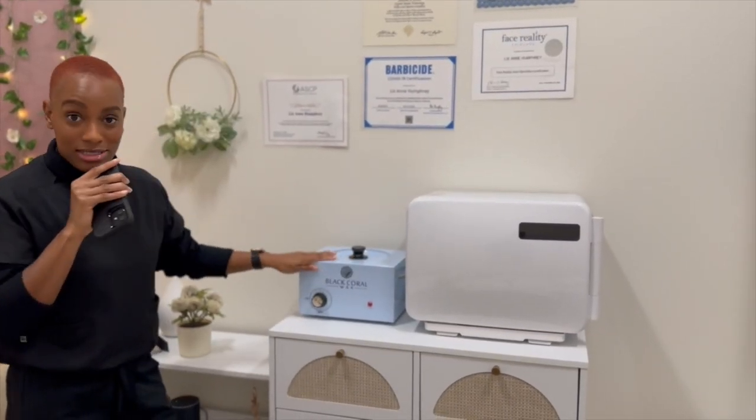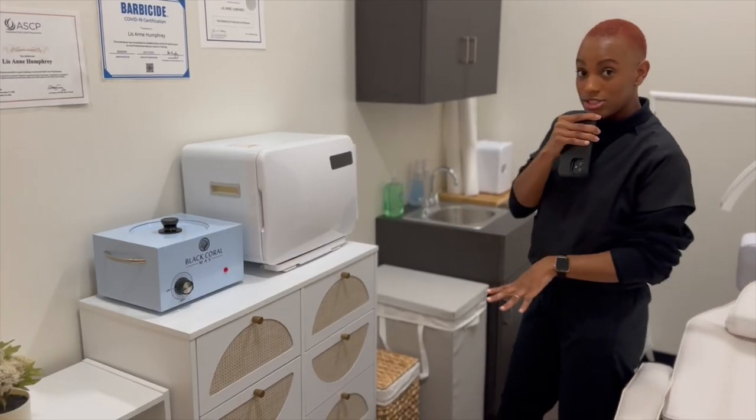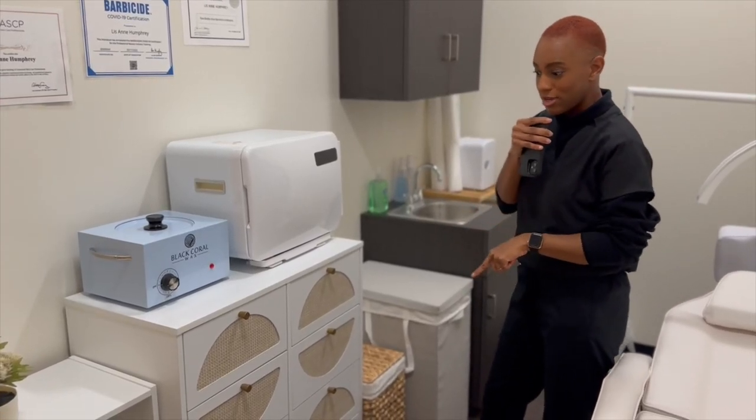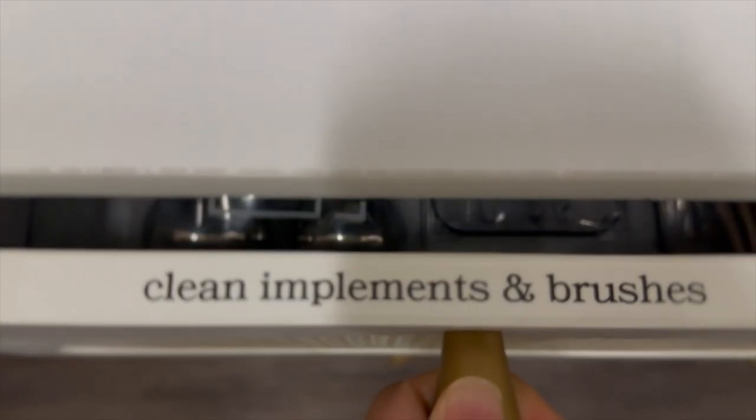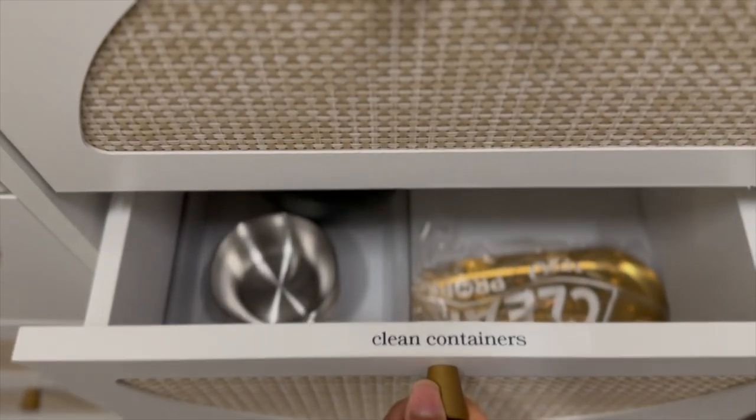Right here we have the wax pot and hot towel warmer. I love these chests of drawers — they're from Wayfair. They just house clean implements and brushes, disposables, and clean containers.